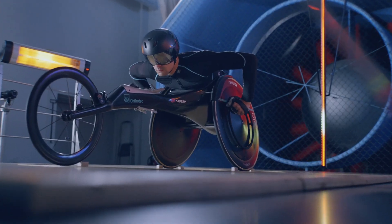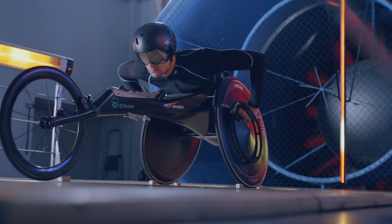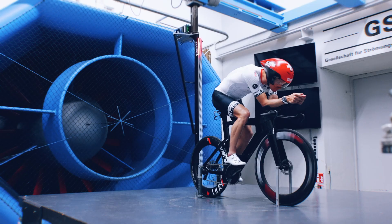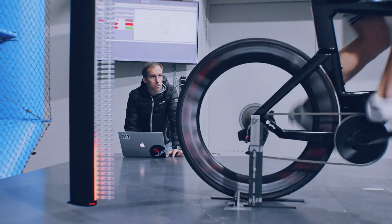This pressure measurement rake is designed not only for cycling — it's designed for any object. So it's a really useful tool for all the aerodynamic development work that we do at Swiss Side with our customers.